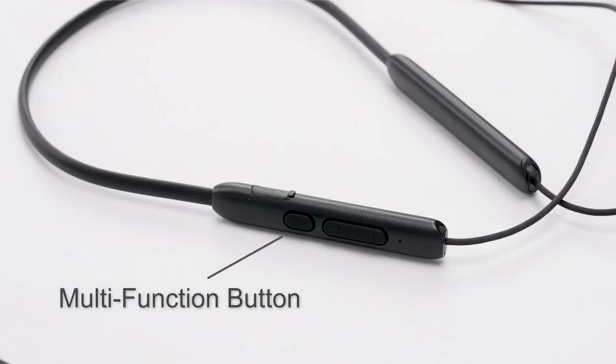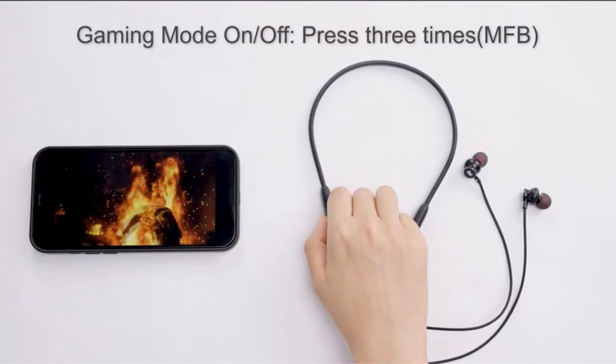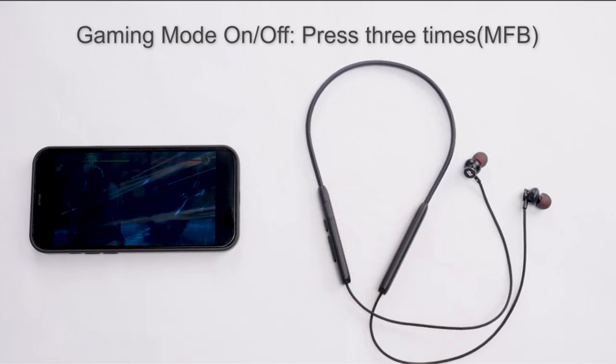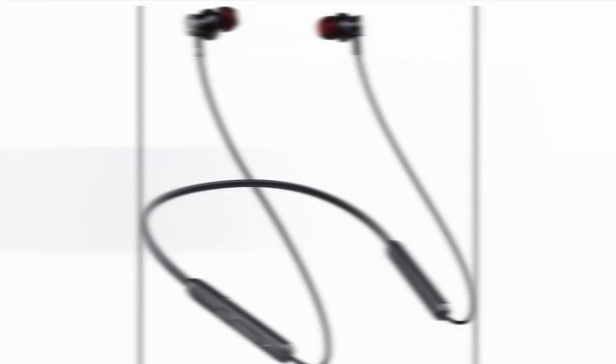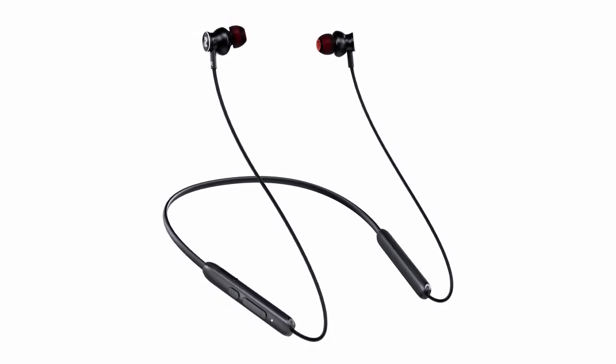Powered by an advanced Bluetooth 5.2 chip, these earphones offer faster transmission speeds and a more stable connection. The 10mm driver unit delivers well-balanced audio with rich bass and enhanced clarity, providing an immersive listening experience.